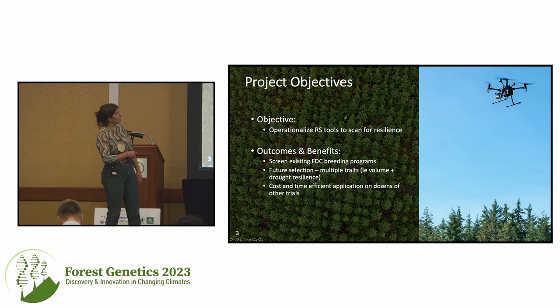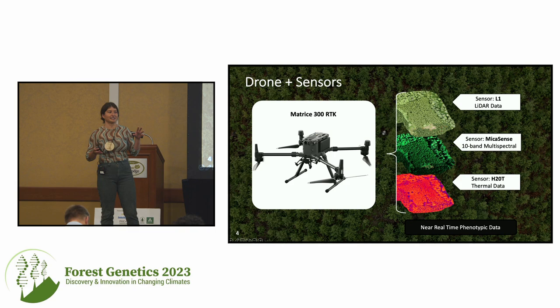Our aim of this project is to operationalize remote sensing tools to scan many more progeny trials on a much faster or shorter interval time scale and at a much lower cost, to scan for multiple traits — for example, looking for volume and drought resilience. We do this with drones.